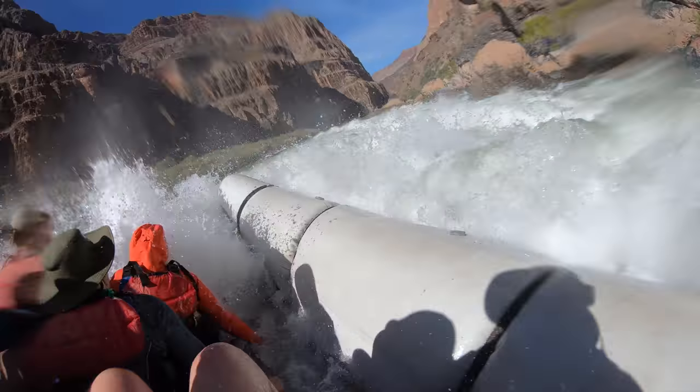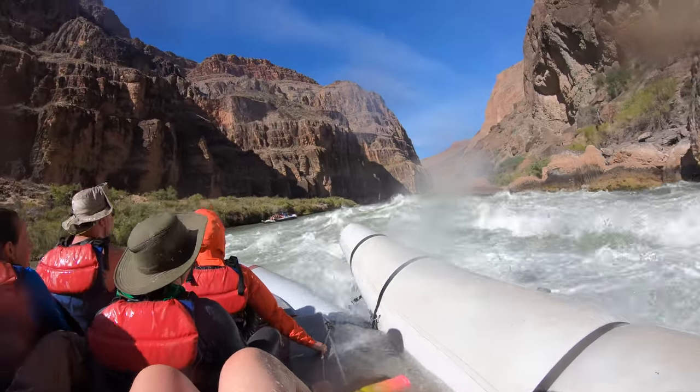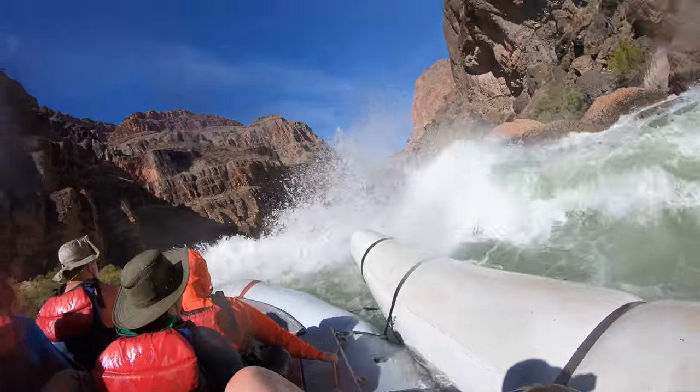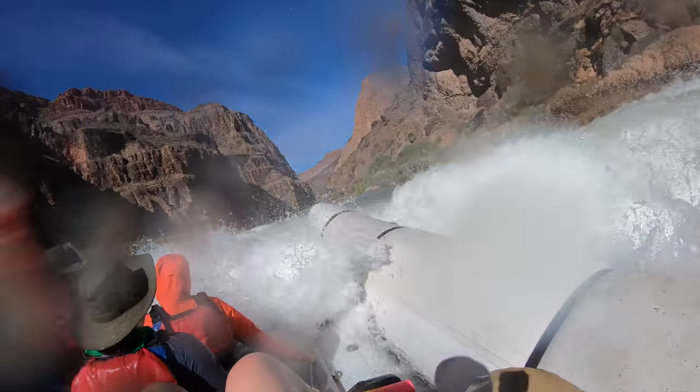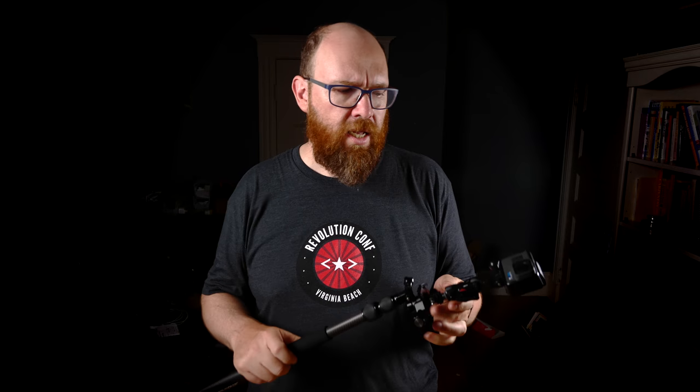You're going on a great multi-day rafting trip and you want to get a lot of great footage. I just got back from a trip and had exactly the same question. Do I take my GH5 and get a housing for it, shoot from the shore, or get a waterproof camera just for this trip? I opted for the GoPro Hero 6 and wanted to show you all the little bits and pieces I brought along to make sure I got all the footage I wanted.